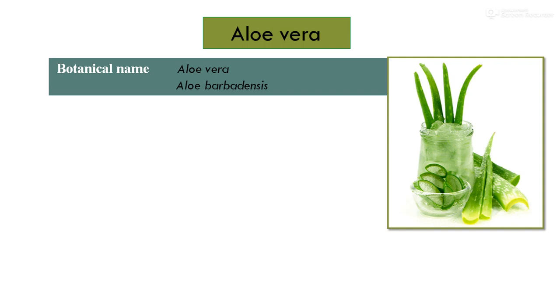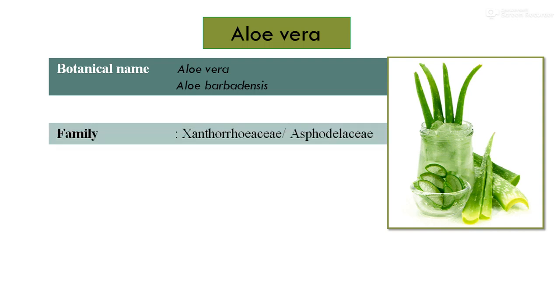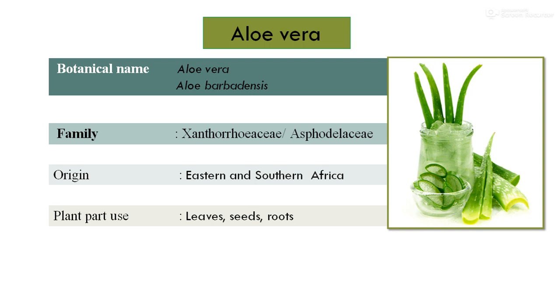Regarding the botanical name, there are many species under aloe vera. But aloe vera and aloe barbadensis are found to be very effective due to the presence of medicinal properties. It comes under the family Liliaceae, and more prominently under Xanthorrhoeaceae and Asphodelaceae. The origin of aloe vera is considered eastern and southern Africa. For medicinal values, mostly the gel from its fleshy leaves is prominently used, and its roots and seeds are also used for medicinal purposes.